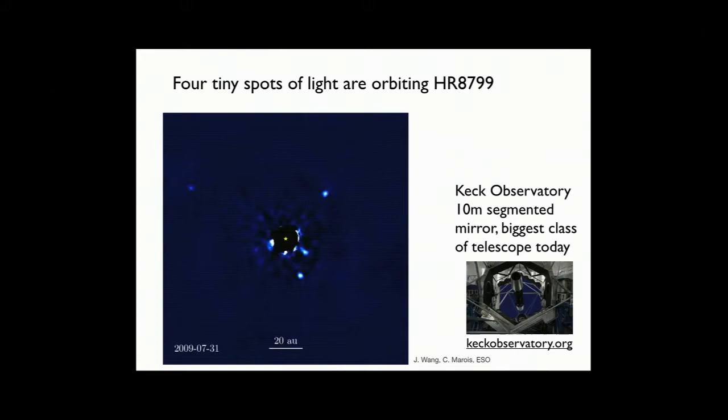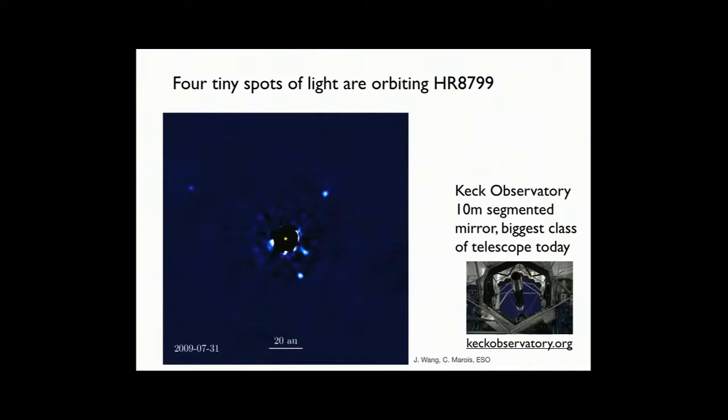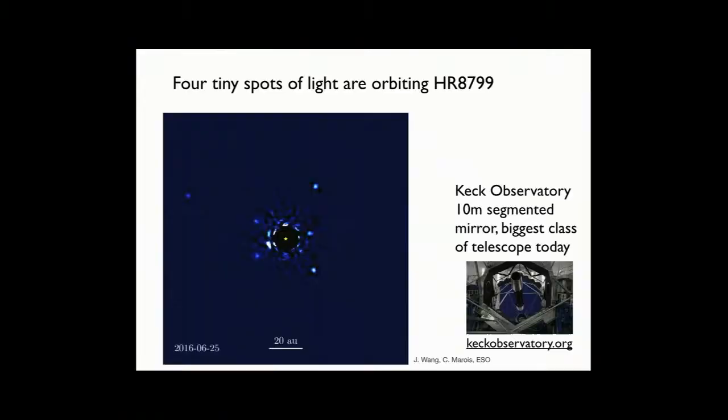The Keck Observatory is a 10-meter segmented mirror telescope on Mauna Kea in Hawaii. Keck has some really incredible instrumentation — some of the best cameras in the world on one of the finest instruments, under some of the quietest skies. And this is what they saw in a series of observations of HR 8799. Because the telescope is so big and focused, instead of starlight being smeared out, it's focused and squeezed into the middle. The people who made this image tried to subtract it out, so the starlight is gone as best they can do.